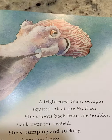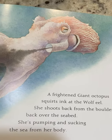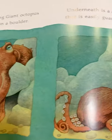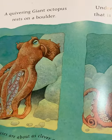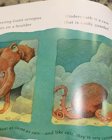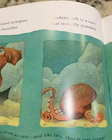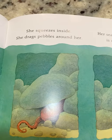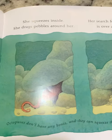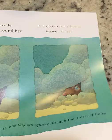A frightened giant octopus squirts ink at the wolf eel. She shoots back from the boulder, back over the seabed, pumping and sucking the sea from her body. A quivering giant octopus rests on a boulder. Underneath is a cave that is easily guarded. Octopuses are about as clever as cats, and like cats, they are very curious. She squeezes inside and drags pebbles around her. Her search for her home is over at last. Octopuses don't have any bones and they can squeeze through the tiniest of holes.